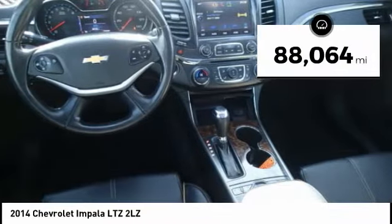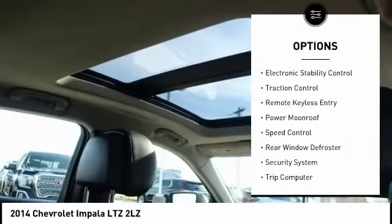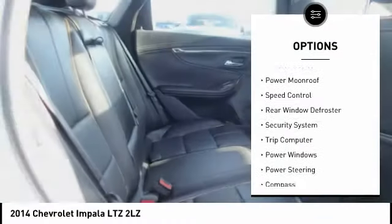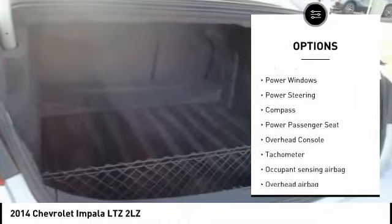This vehicle has less than 90,000 miles. Here are some of this vehicle's great options: electronic stability control, traction control, remote keyless entry, power moonroof, speed control.